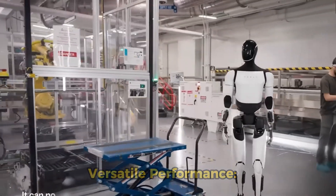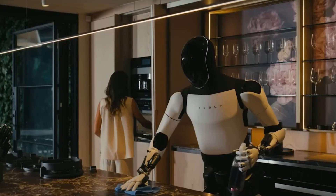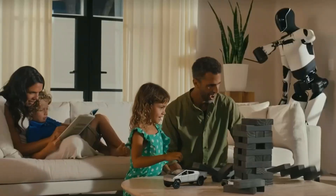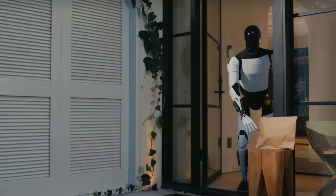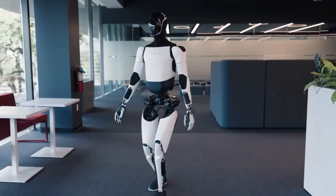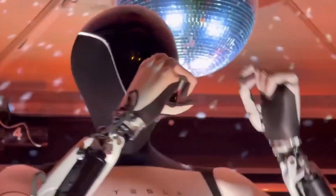Versatile performance. Optimus is built to do a wide range of tasks, whether it's lifting heavy objects, assisting with manufacturing processes, or even handling delicate household chores. Its design includes sophisticated sensors such as 3D LiDAR and depth cameras.